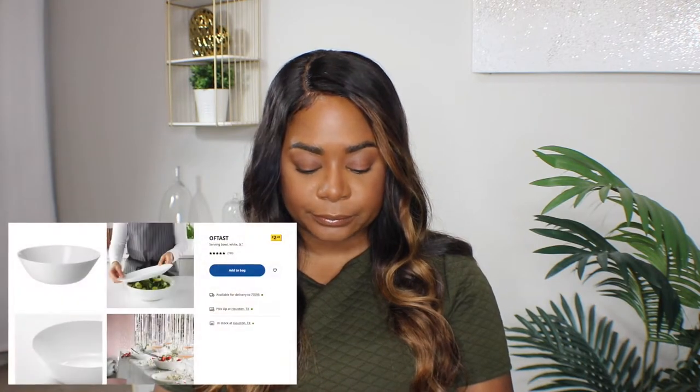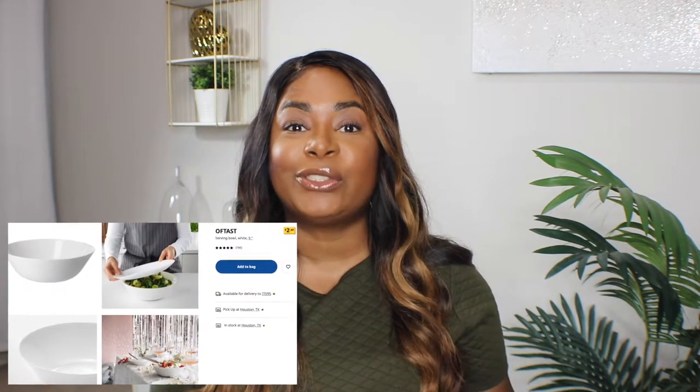I typically use this for pastas or salads. This bowl is actually only $2.49 — you can't beat it. It is really great quality, and you can put these in the dishwasher; I put mine in the dishwasher all the time. They are dishwasher safe.